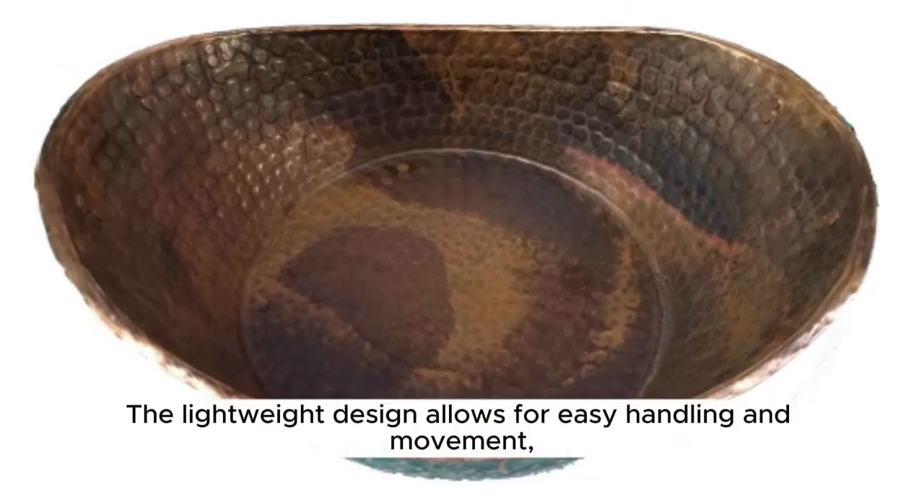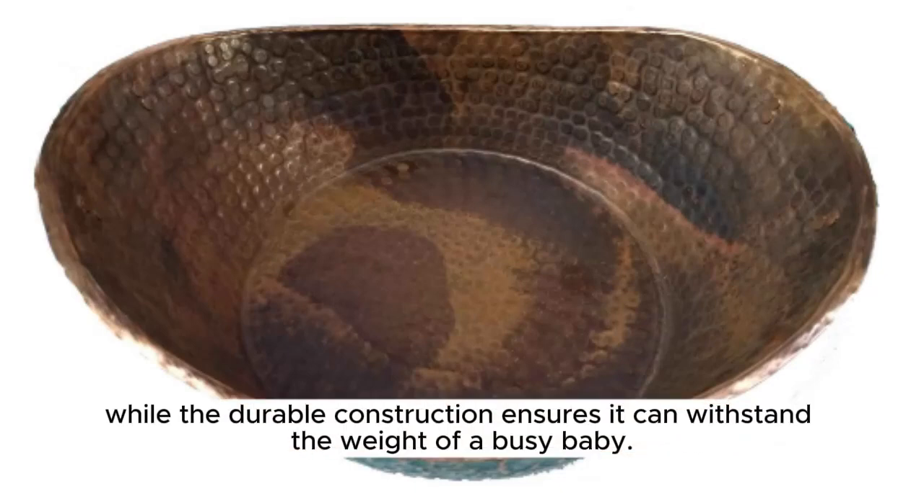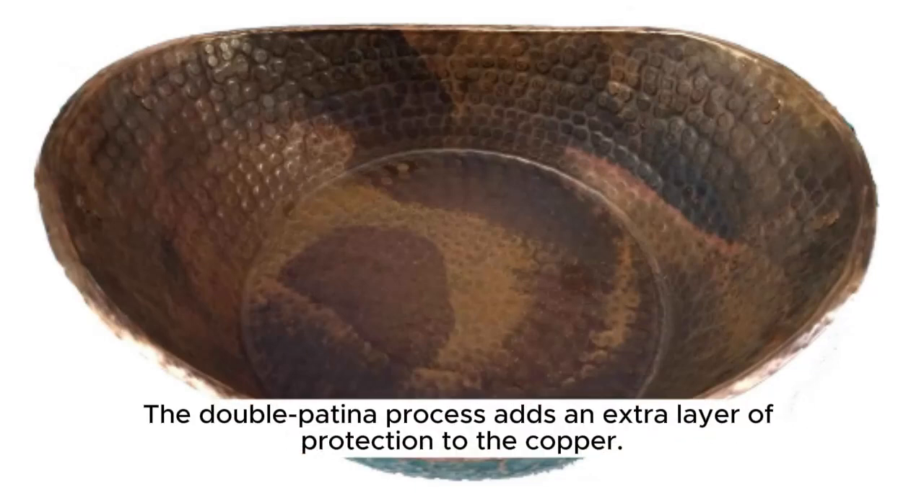Outdoor activities, or simply giving your baby a relaxing bath at home. The lightweight design allows for easy handling and movement, while the durable construction ensures it can withstand the weight of a busy baby. The double patina process adds an extra layer of protection to the copper.